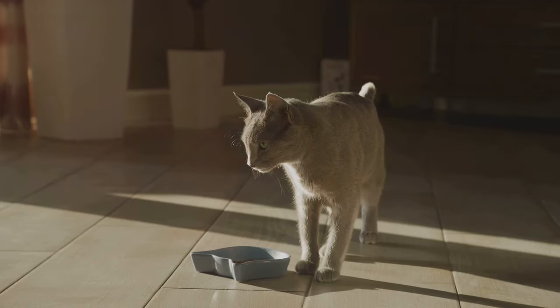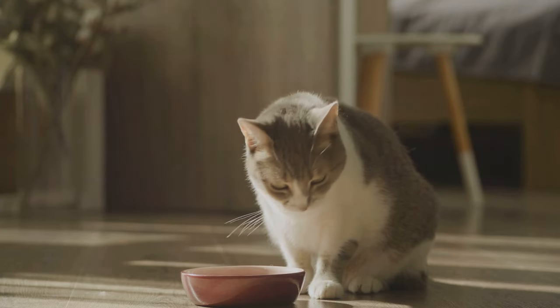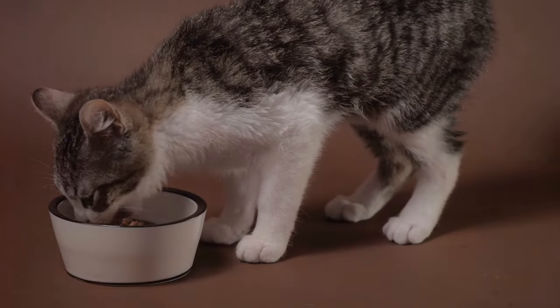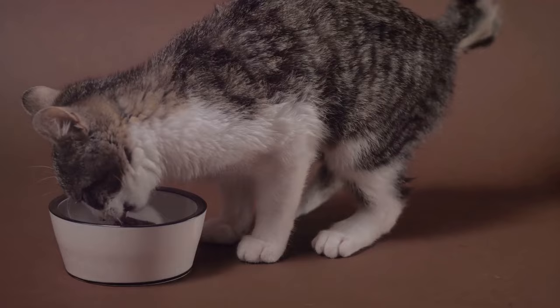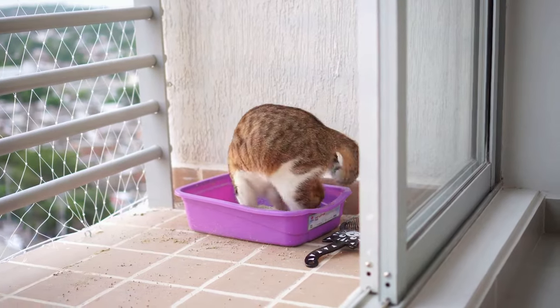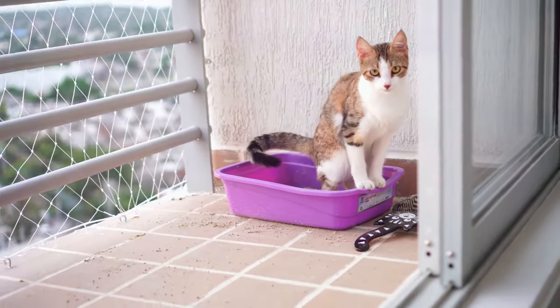Another sign to watch out for is a change in eating habits. Cats are creatures of habit and they usually stick to a consistent eating routine. If your cat is suddenly eating more or less than usual, or if they're being unusually picky about their food, it could indicate anxiety. Additionally, changes in litter box usage can also point towards anxiety. If your cat starts eliminating outside of their litter box, or if the frequency of their bathroom visits changes drastically, it's a sign that something's not right.